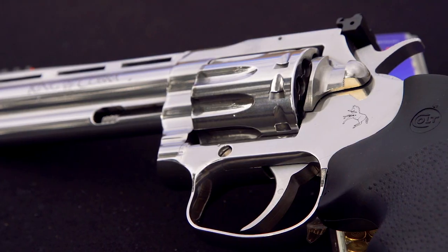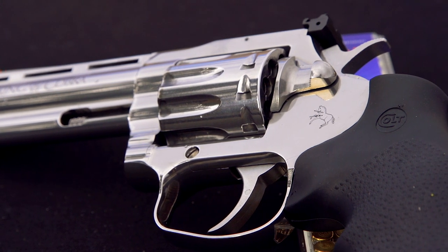Hey guys, Jay Grazio with Shooting Illustrated, and we're here at Gunsite Academy in Paulden, Arizona with Colt, with some new product releases ahead of SHOT Show 2023.